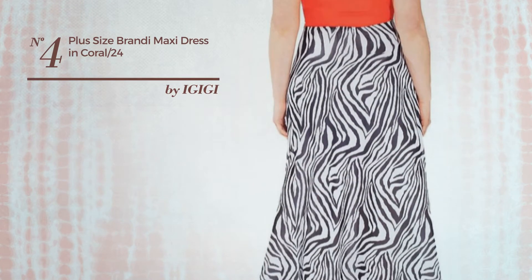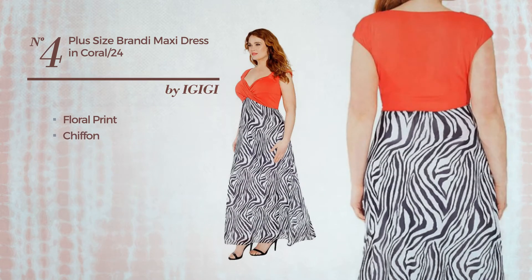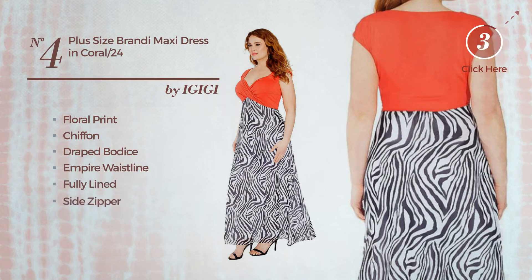Number four: an evening maxi length A-line dress featuring floral print, crafted from quick-drying chiffon. This dress includes draped bodice, empire waistline, fully lined, and side zipper. Available merely in this color.